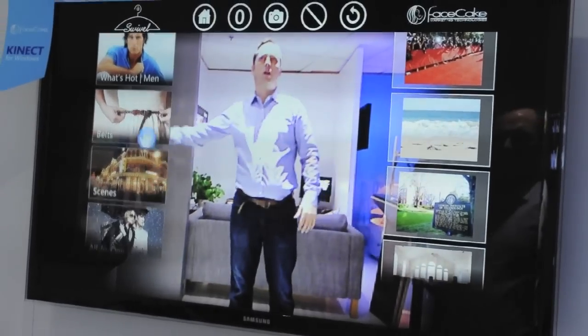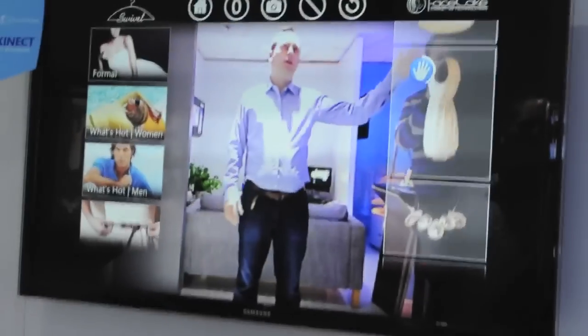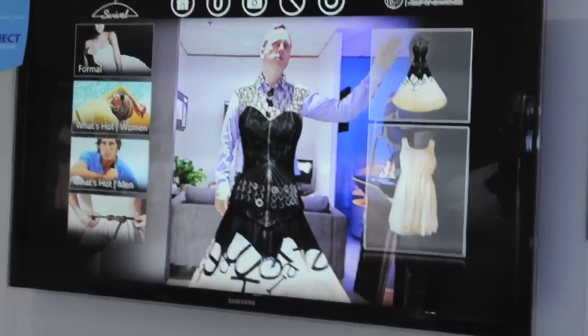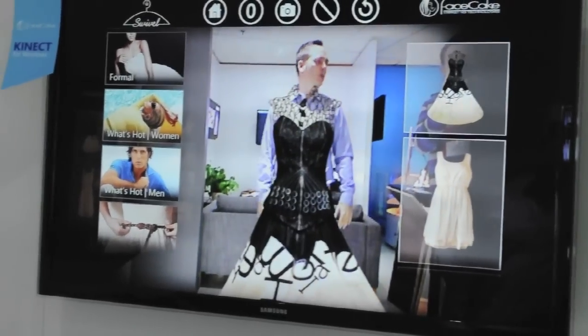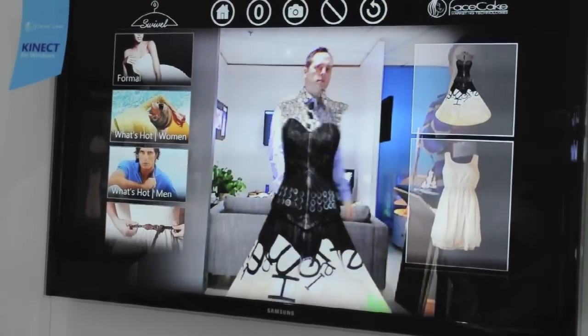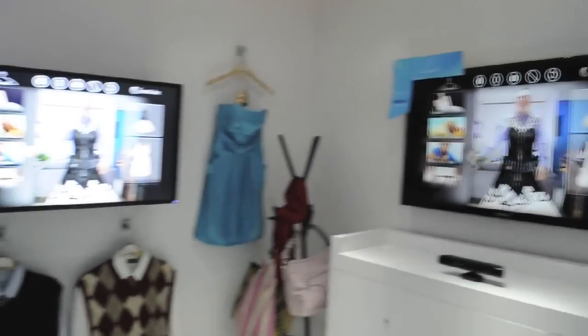Let me show you one more thing. We just took a quick look at the printing dress. I'm going to go up into what's hot for women, and there we have the printing dress. So technically you can't try the printing dress on in store, but virtually you can try the printing dress on. If I step back, we can see the details on the surface of the dress, and I can move around to see a little bit of how it might look.